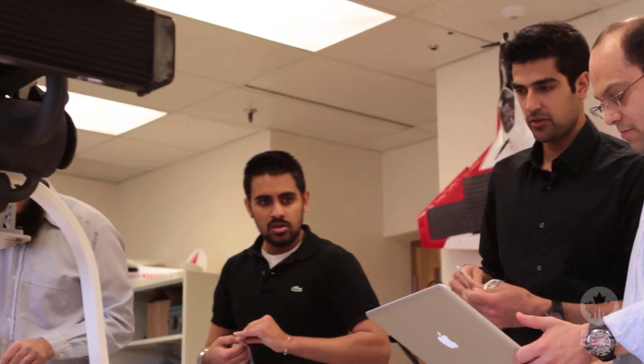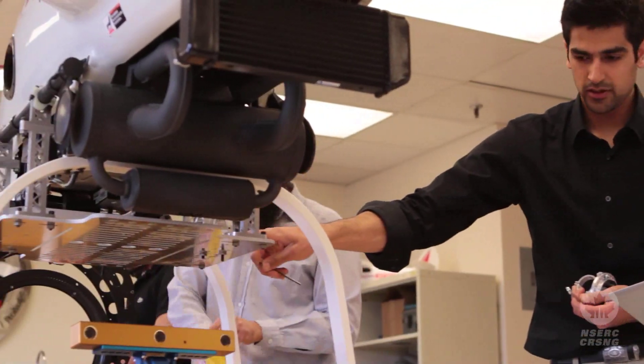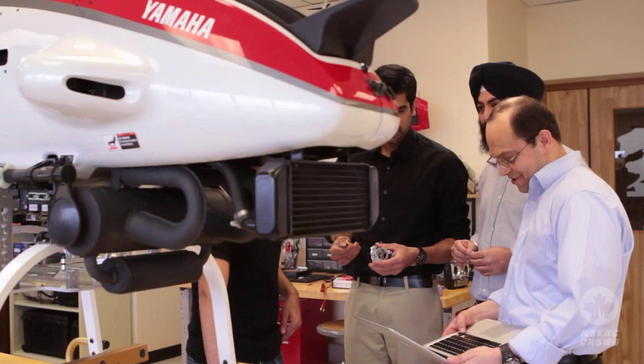NSERC has been a tremendous help in this effort, especially because it allows us to bring students, train them, and have the multidisciplinary team that otherwise would not be possible.